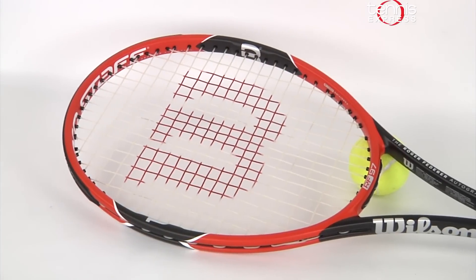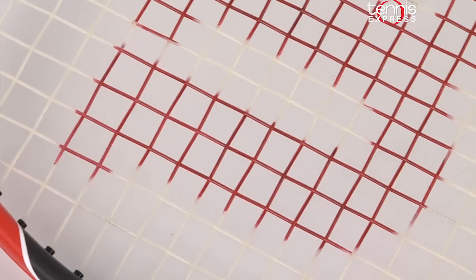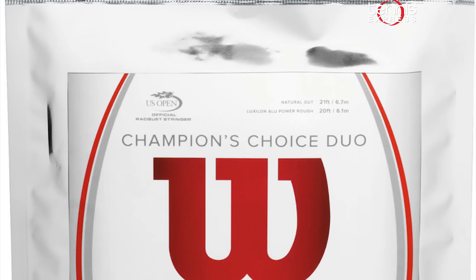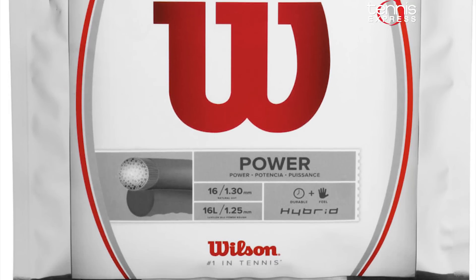What better way to take down his opponents than with his trusty Wilson Pro Staff Roger Federer 97 Autograph. This racket gives Roger the most spinning control possible in order to win the slam. He proves to stay loyal as he will string the racket with Wilson Champion's Choice Hybrid Strings. This string choice combines Wilson's Natural Gut and Luxilon's ALU Power Rough, giving Roger the best of both worlds.